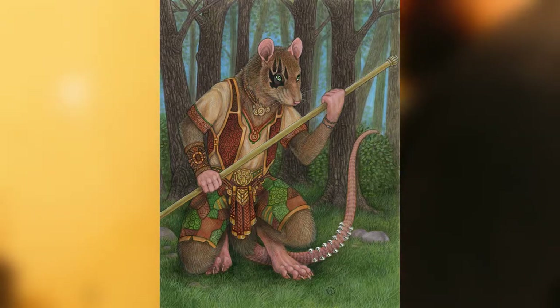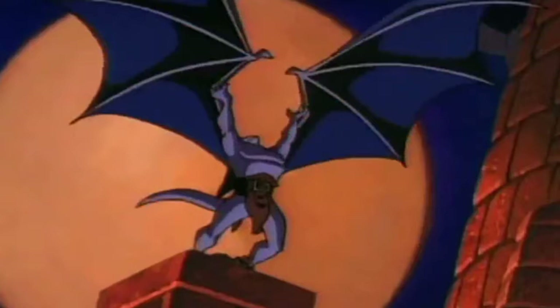Or say your character has huge bat-like wings — a demon is coming to mind, or a dragon-type character, or some kind of bat person. That is an amazing canvas for tattoos. Can you imagine the kind of tattoo you could get on that surface area? That would look so cool.